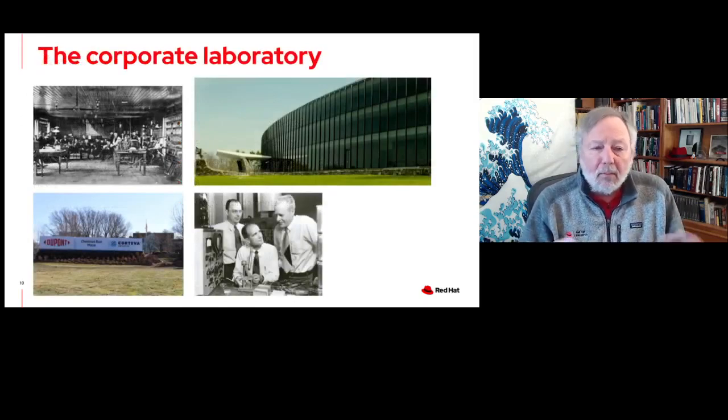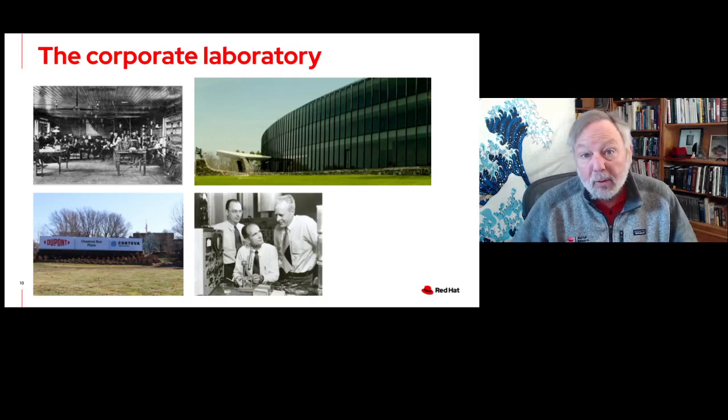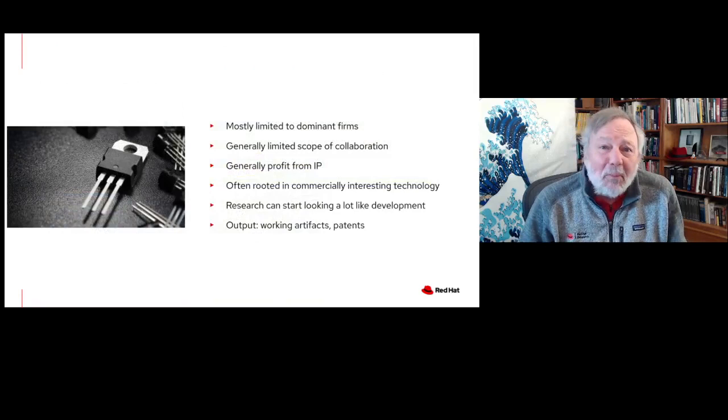Another phenomenon we've seen over the same period — maybe starting a little earlier — is the idea of the corporate laboratory. Edison's lab is sort of famous for this, and Bell Labs is a very familiar example. A number of large companies have had fairly well-known corporate laboratories: DuPont in the chemical area, and that's the IBM corporate lab up in Yorktown Heights in New York. Interestingly, IBM, when they started their initial corporate lab, it was actually located at Columbia University in New York — so IBM was actually a fairly early example of academic and corporate collaboration in research.